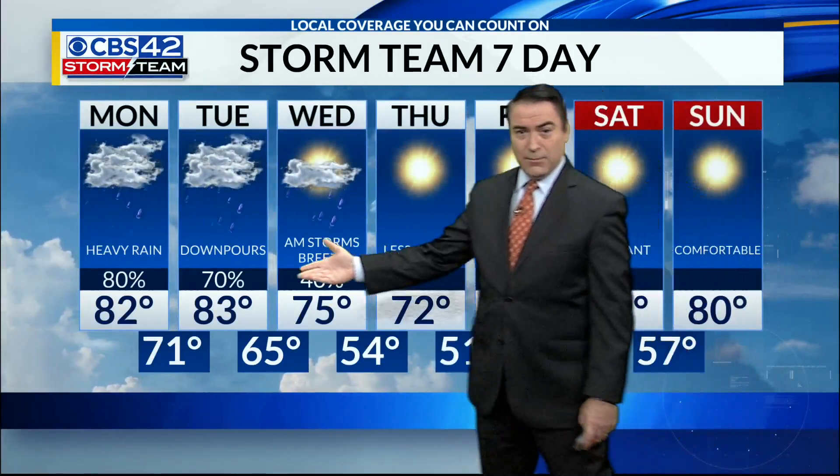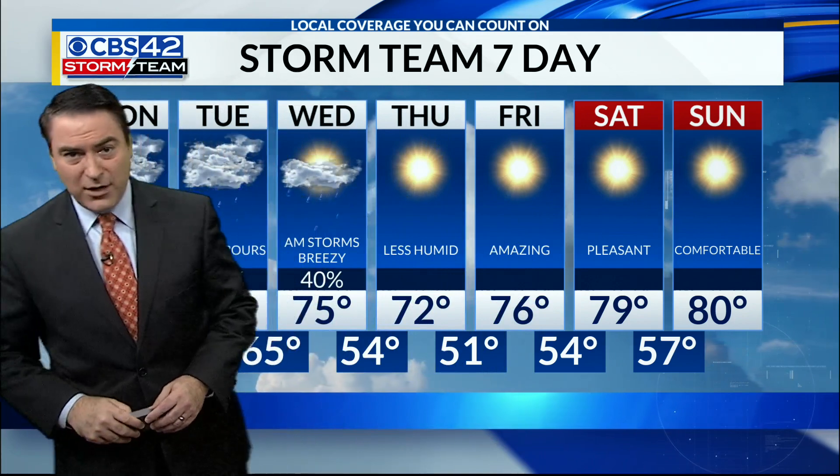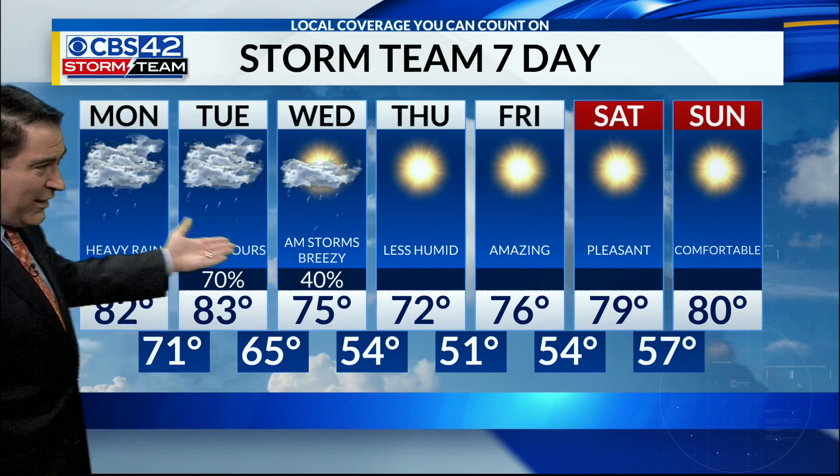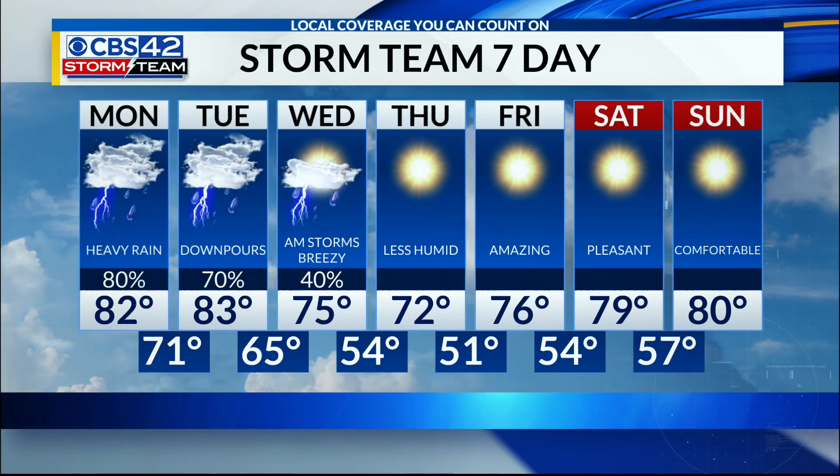Your forecast looks like this: 80% chance of rain today, 70% tomorrow, 40% on Wednesday. Then check it out — lows in the 50s, even 40s by Friday morning, with amazing weather all the way into the weekend.